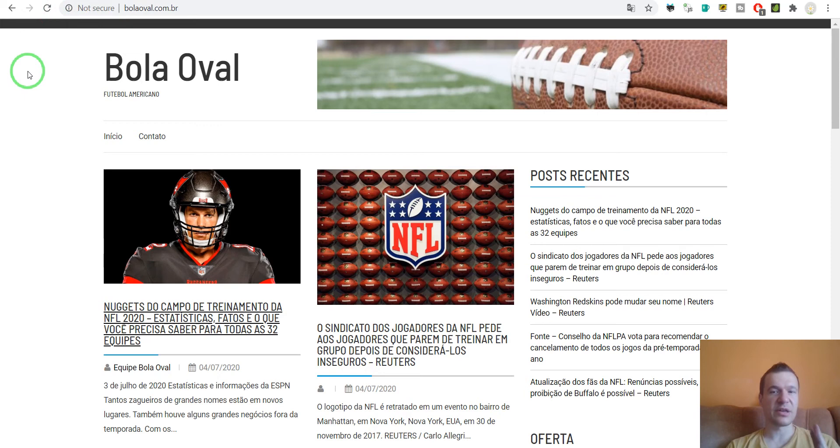This targets a specific category of people — like this one for American football. So this is all for this video. I hope you enjoyed it and saw some example sites showing what can be achieved using my plugins.